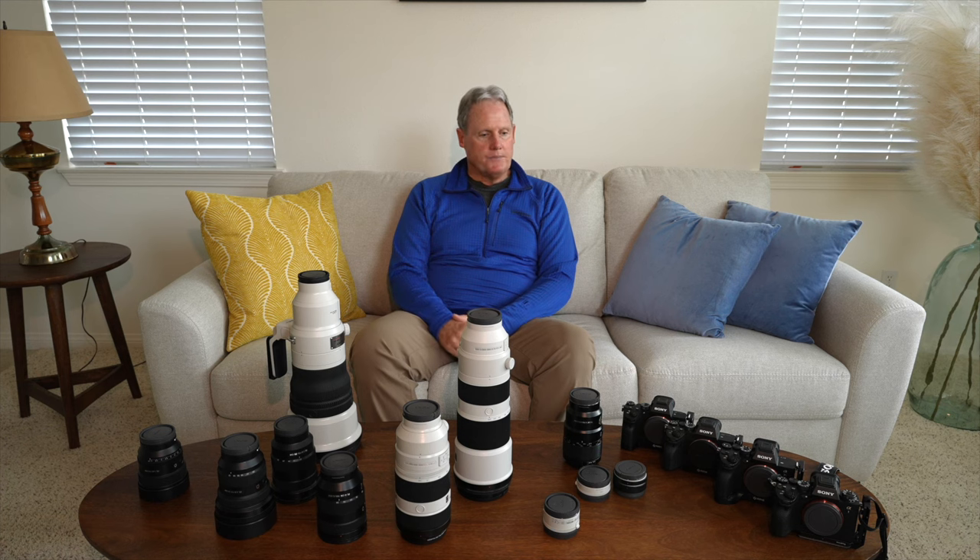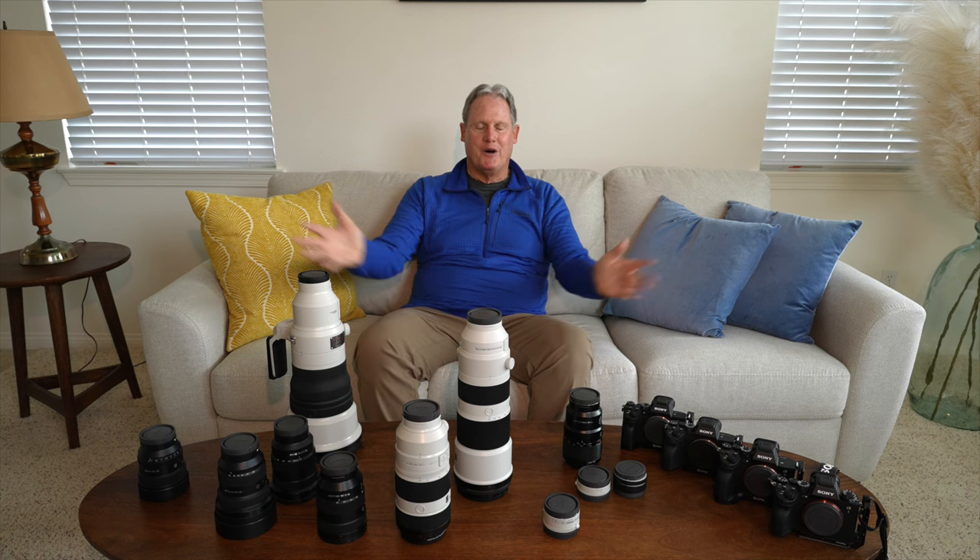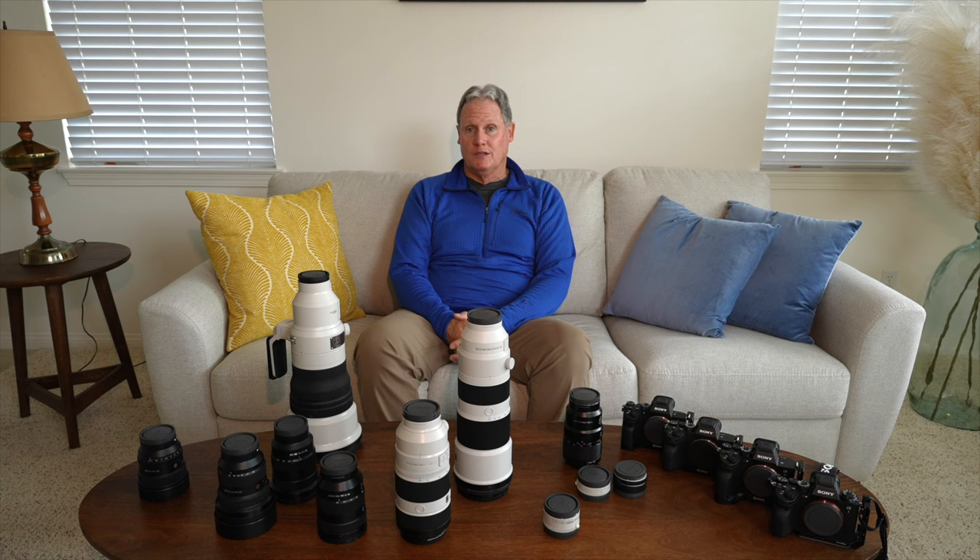This was pretty much a hardware demonstration. Don't think you have to own all of this — I've been doing this for a living going on 46 years, so I've accumulated a lot over time. I hope this helped you out.